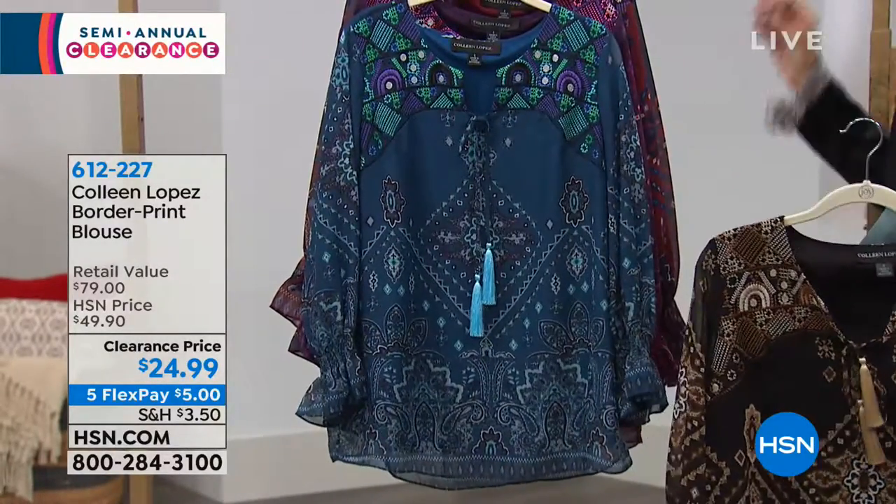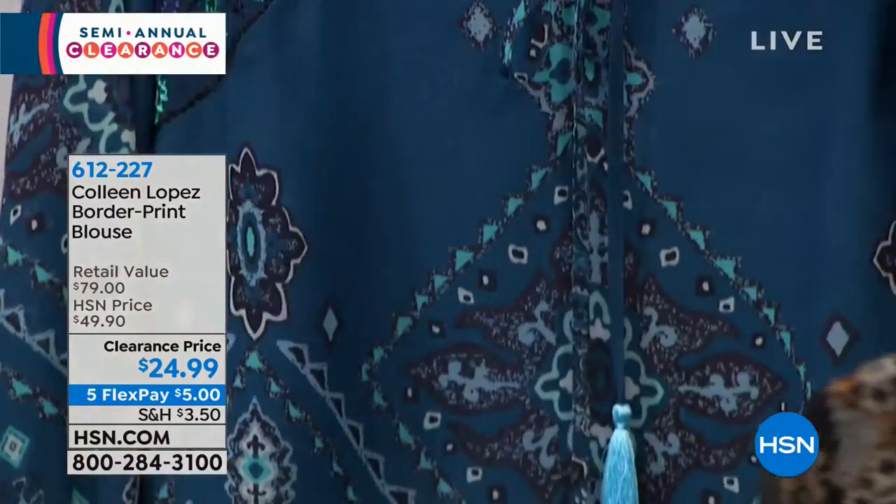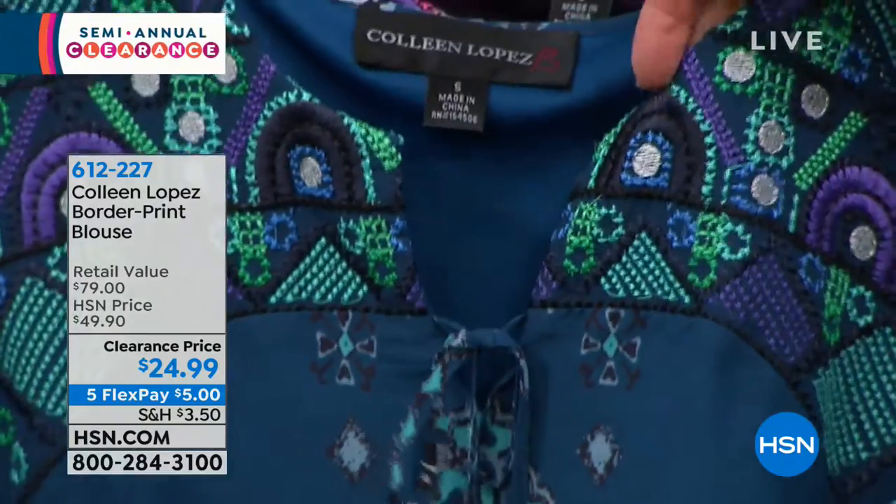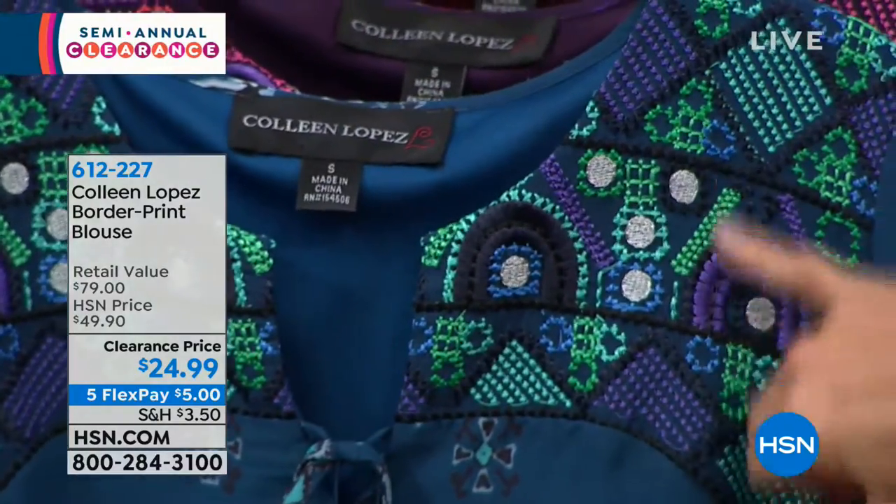This one is the teal. So the teal has teal — you have bits of green, little influences of purple, and you also have a little touch of metallic, as you can see right here in the silver tone. So that one is the teal.